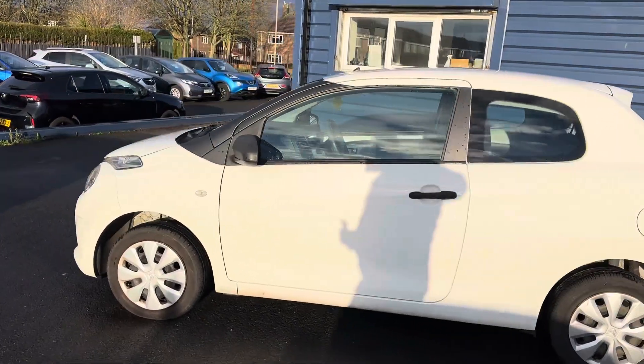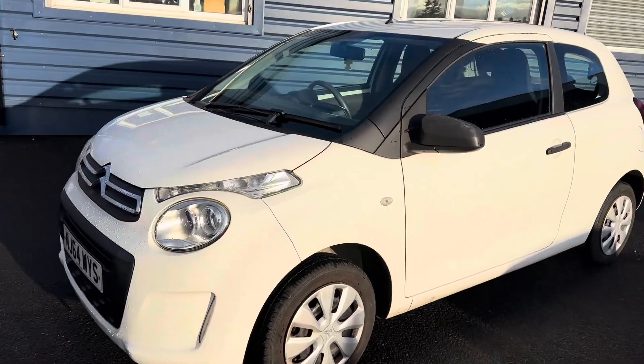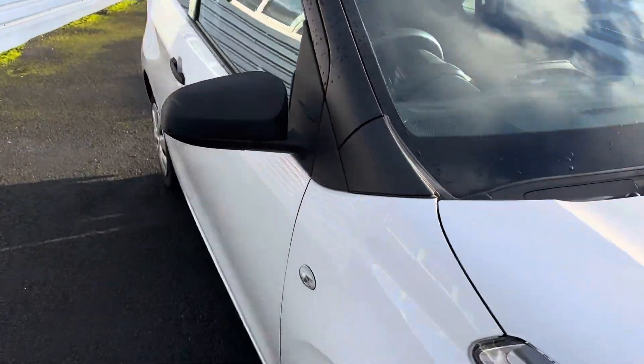The car will not last long, so if you are interested, please do get in touch and we can reserve the car for you and organise arrangements from there. It's just come into stock, so I thought we'd put the video on straight away.